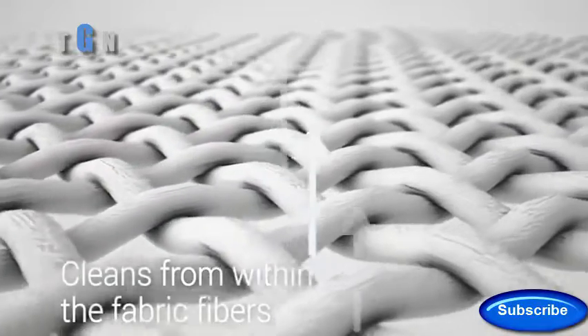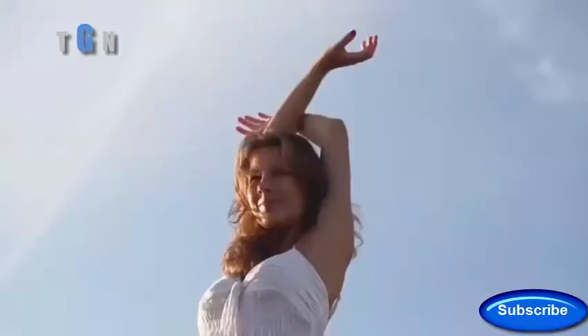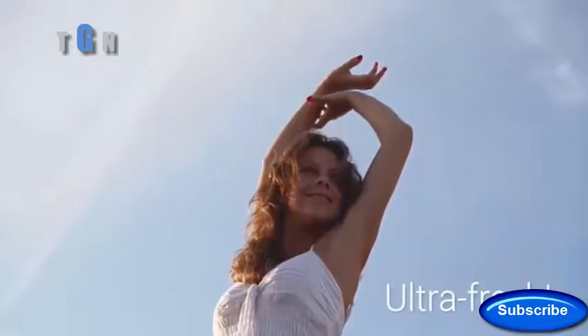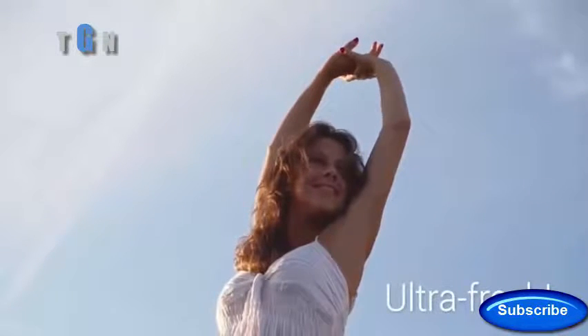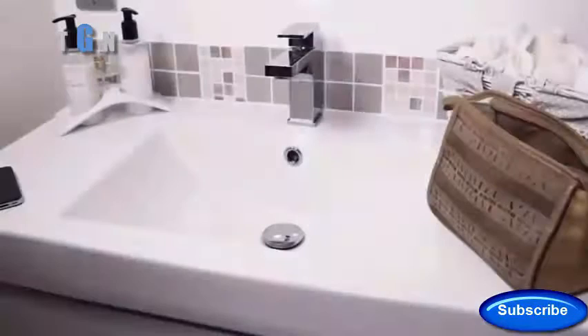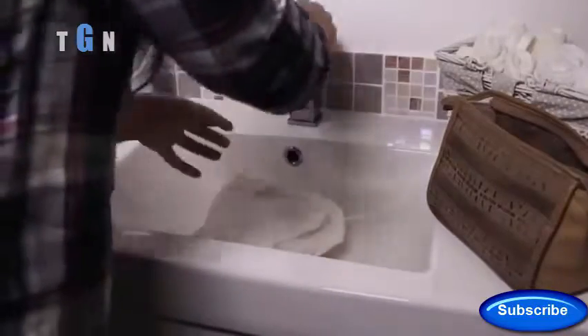Your favorites will be thoroughly and carefully cleaned from the inside of the fabric fibers by the power of ultrasound. The process efficiently removes dirt and odors, and your clothing will become ultra fresh after ultrasonic cleaning.